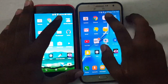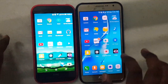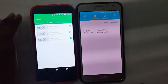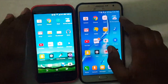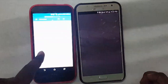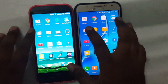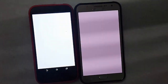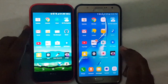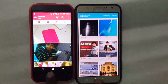Now let's look at Clock — 3, 2, 1, go. This one is faster. Now let's open ES File Manager — 3, 2, 1, go. This one is faster. Now let's open Gmail — 3, 2, 1, go. This one is faster. Now let's look at the default Gallery — 3, 2, 1, go. This one is faster.